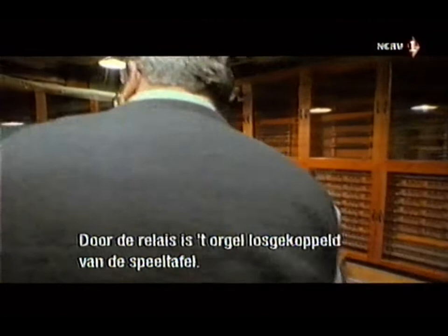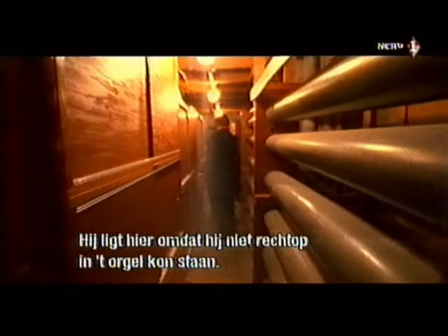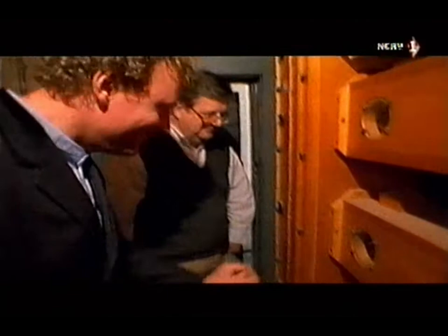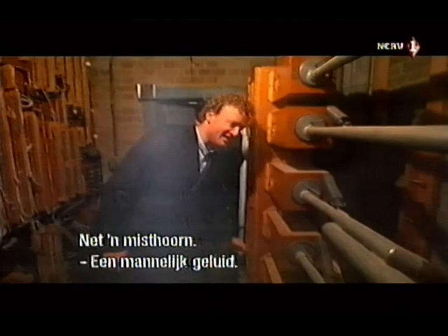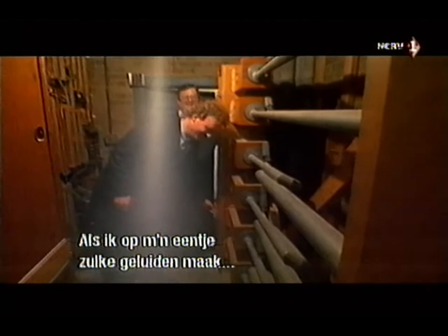This system of electrical relays has liberated the organ from the console — now the only limit to the number of pipes is the size of your building. This is the 32-foot offset Clyde — it was put in here because there wasn't enough room to stand it up in the organ. It looks like huge central heating pipes. We tried one of the valves: sounds like a foghorn — a magnificent sound. Six floors straight up, the harmonic organ is six stories high. It's very easy to lose someone in this division.